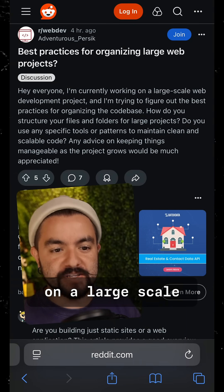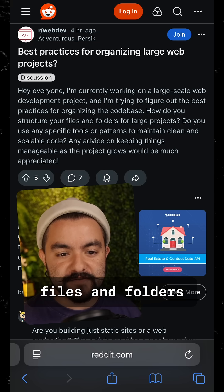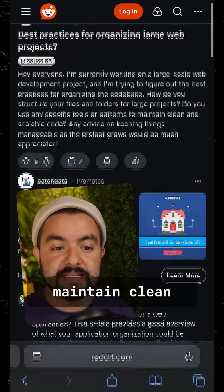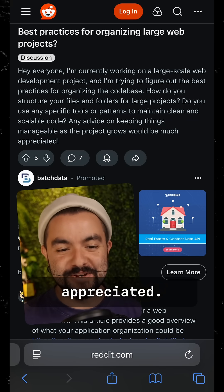I'm currently working on a large-scale web project, and I'm trying to figure out the best practices for organizing the code base. How do you structure your files and folders for large projects? Do you use any specific tools or patterns to maintain clean and scalable code? Any advice on keeping things manageable as the project grows would be much appreciated.